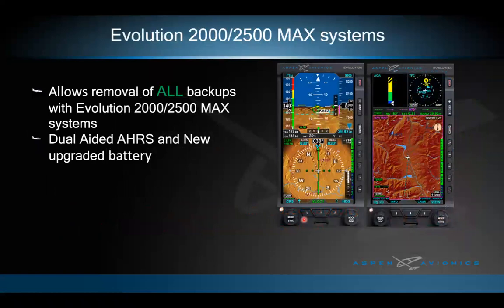The Evolution 2500 Max system pairs a Pro Max PFD with an MFD-1000. Because of the dual-aided AHRS and upgraded battery, the MFD-1000 is now a complete legal backup to the Pro Max PFD, meaning you can install these two displays and remove your entire six-pack. We also have the 1500 system: a PFD-1000 paired with an MFD-500. The key difference is the MFD-1000 has its own separate AHRS — press the red button and it becomes a full backup PFD.